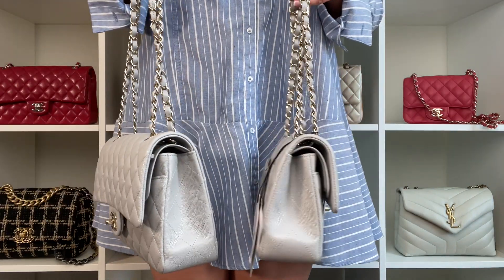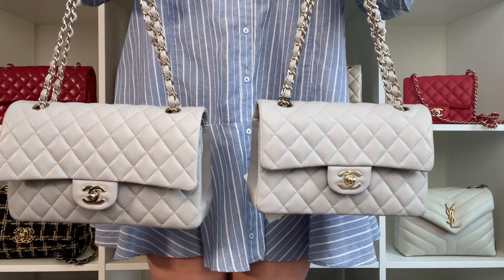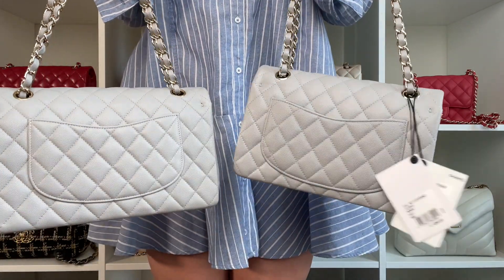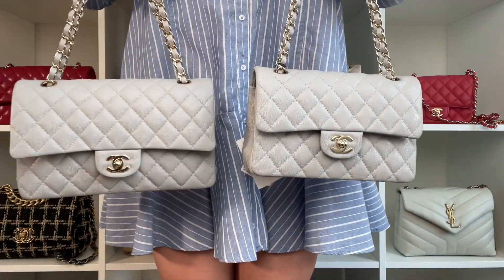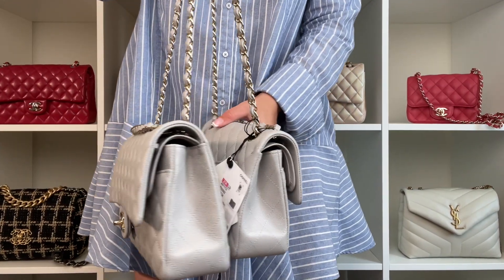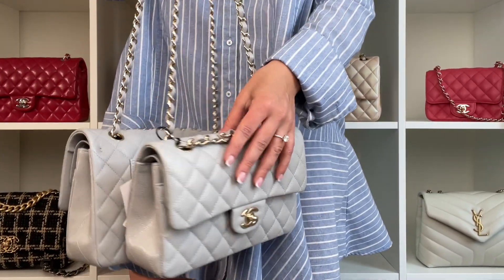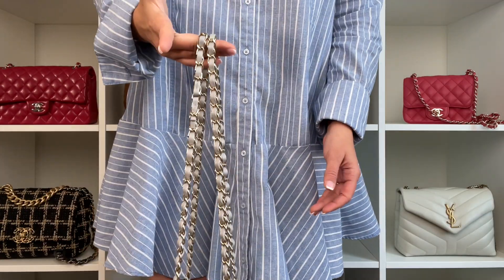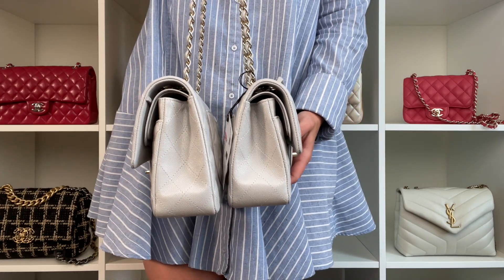You can see how the gray is so bright and light — it's not a dark gray at all. At the end of the video, I'll also show you a comparison with other types of gray. Here you can see the drop and chain length — I'm holding both bags at the exact same place. The medium is slightly shorter in drop. Many people have asked me to do a comparison with the 19B since we have that in stock right now, so let's get into that.